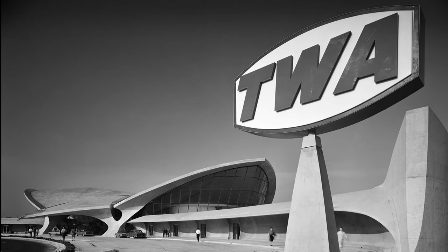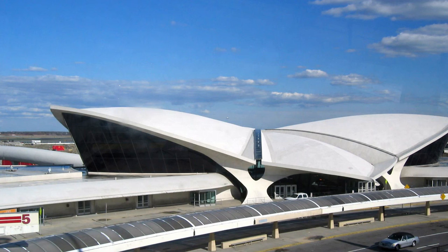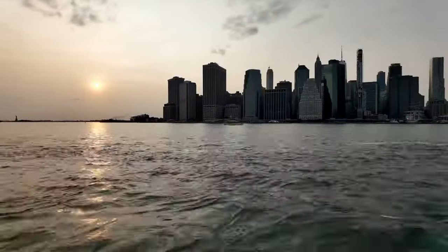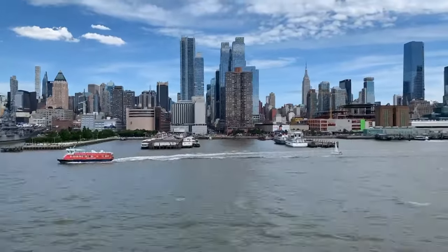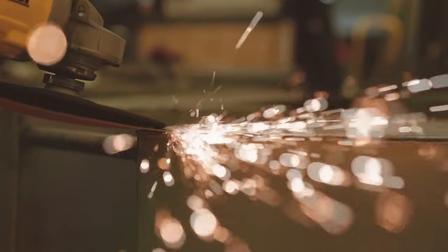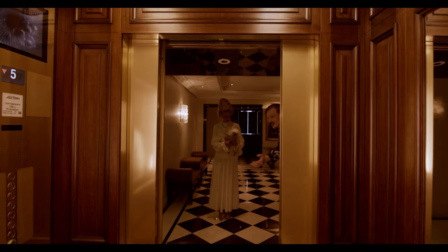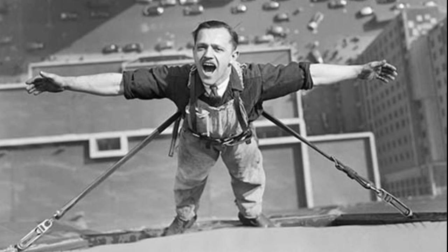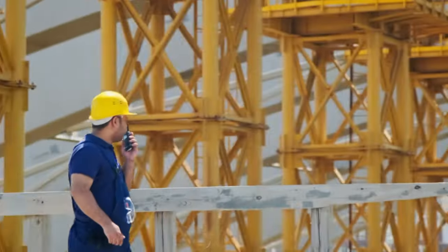Immigrant architects were instrumental in solving the technical challenges that allowed New York City's skyline to reach unprecedented heights. Their innovative solutions overcame obstacles and unlocked the potential for modern skyscrapers. The mesmerizing New York City skyline owes its grandeur to the brilliance and problem-solving acumen of immigrant architects. Their contributions, from introducing steel frame construction to revolutionizing elevator technology, have forever changed the city's vertical landscape. These visionary individuals pushed boundaries, defied limitations, and reshaped the possibilities of modern architecture.